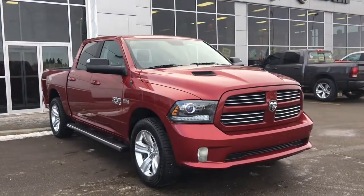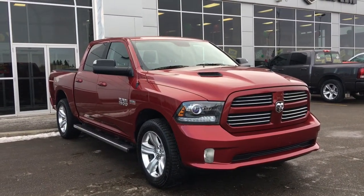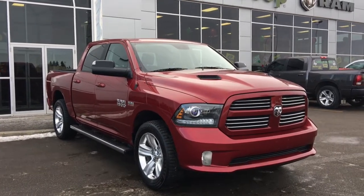Hello and welcome to Grove Dodge. My name is Jasmine and today we're going to be looking at this 2014 Dodge Ram 1500 Sport Crew Cab in deep cherry red crystal pearl.